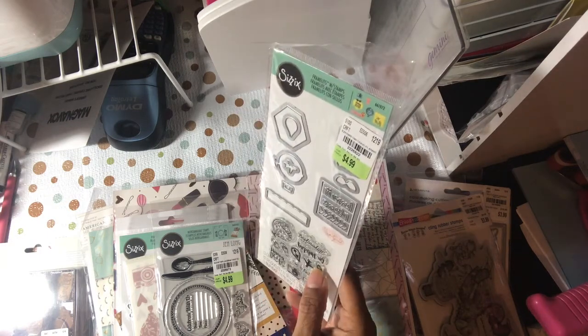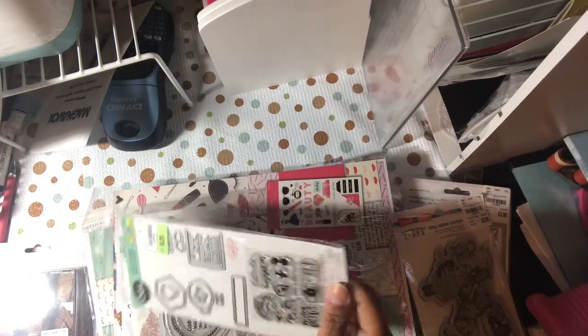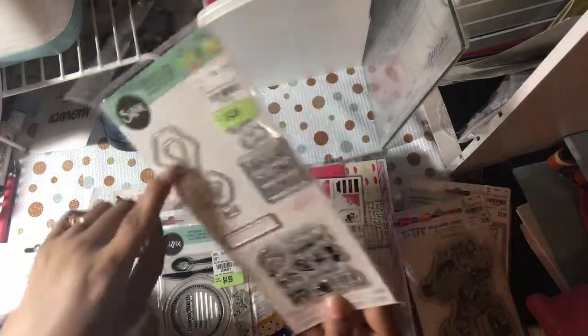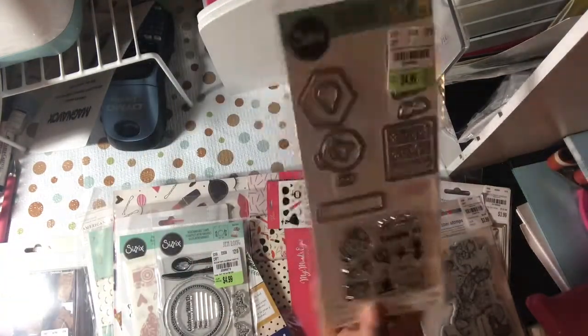The Travel Planner Set says 'Destination,' 'On Holiday,' 'Time to Relax,' 'Having Fun,' 'Going Places.' You get all your coordinating 13 dies and 11 stamps.